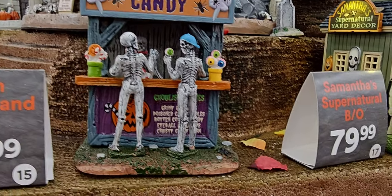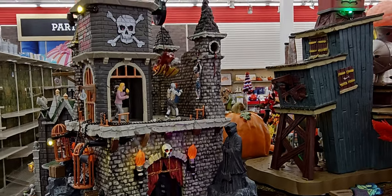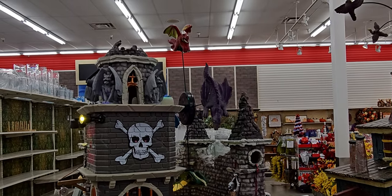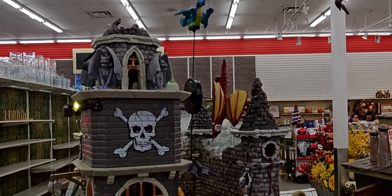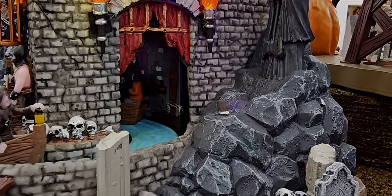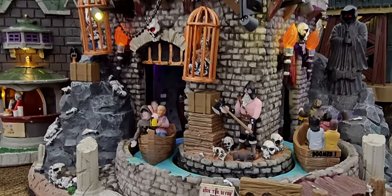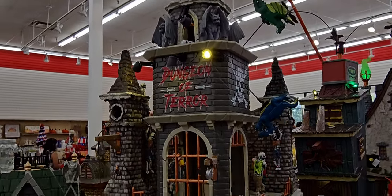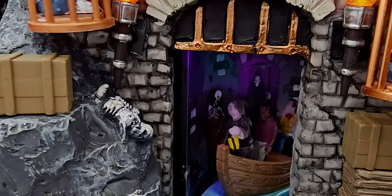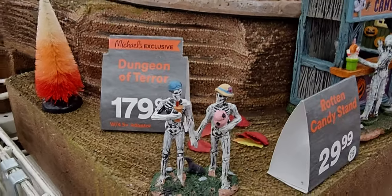'Rotten Candy' — look at this one, $29.99. This one right here is $179.99 — look at the dragons flying in the air! They're going on a ride here — wow. This one's $179.99 — it's called Dungeon of Terror.